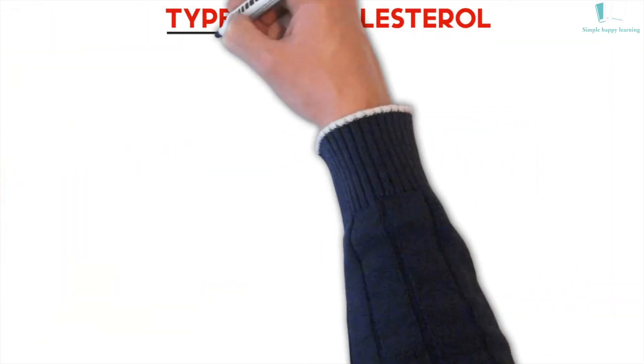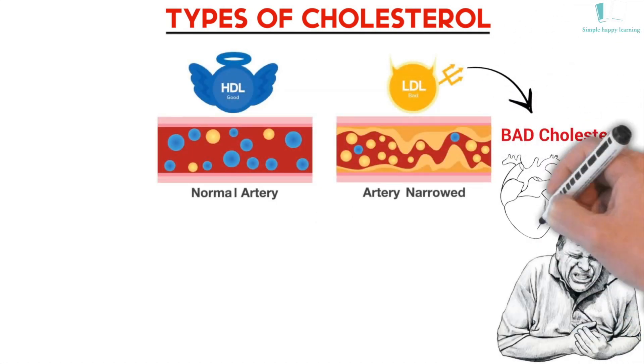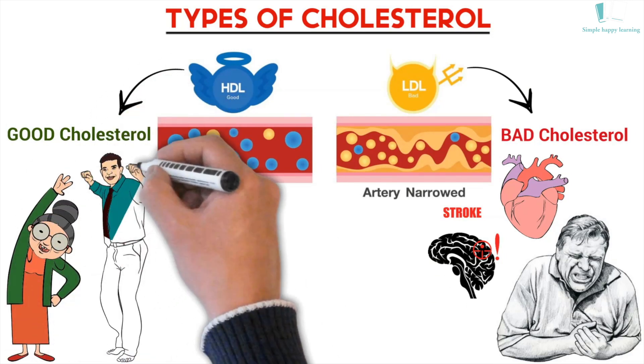There are different types of cholesterol. LDL is the bad cholesterol — it's the kind that can raise your risk of heart disease, heart attack, and stroke. HDL is the good cholesterol — it's the kind that is linked to a lower risk of heart disease, heart attack, and stroke.